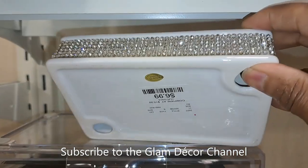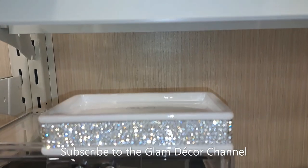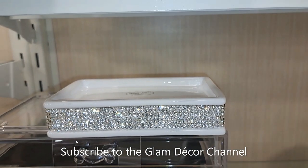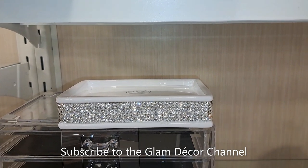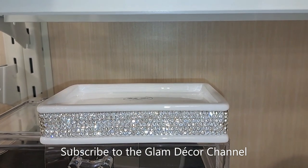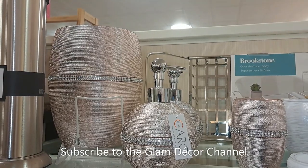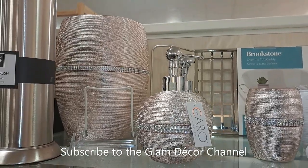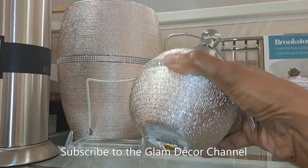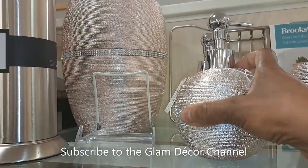Here's a soap dish for $6.99 — this matches a set that I already have. We're going to look at more pieces like that later in the video. I thought this set was pretty — I think I've seen it before. It's back — it's like a pink or mauve, really more of a pink and silver color.